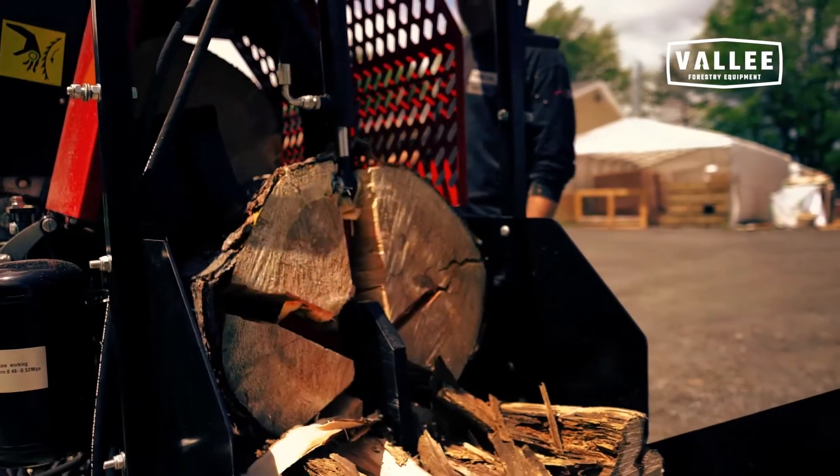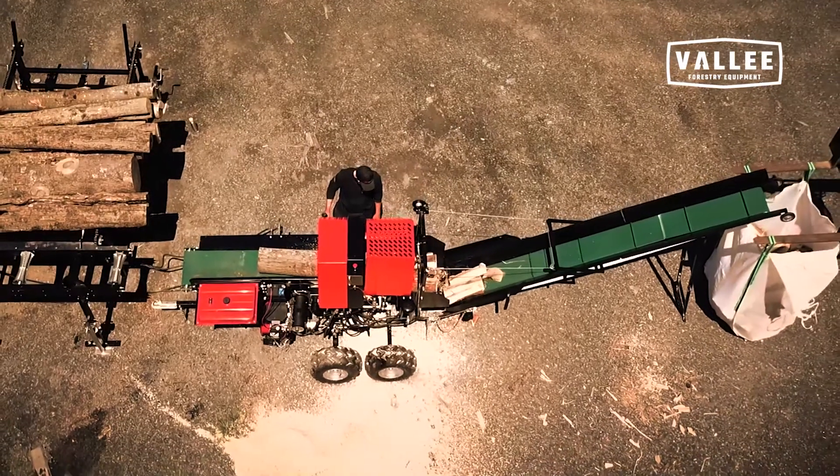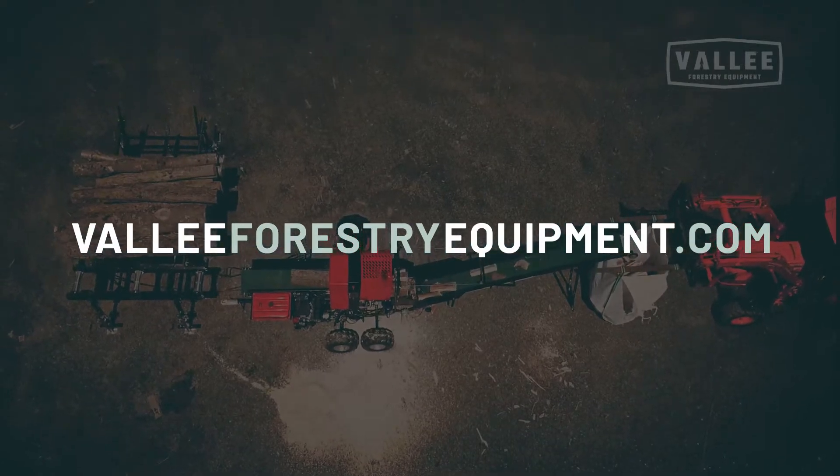Wood processing has never been so easy and enjoyable. Equipment and financing options are available directly at Valley Forestry Equipment or at any of our dealer locations. Visit our website.